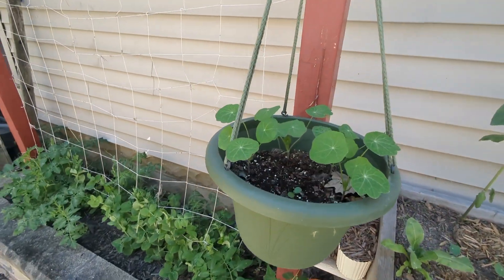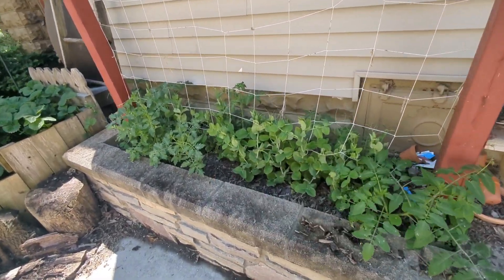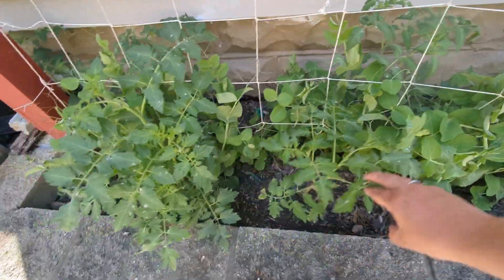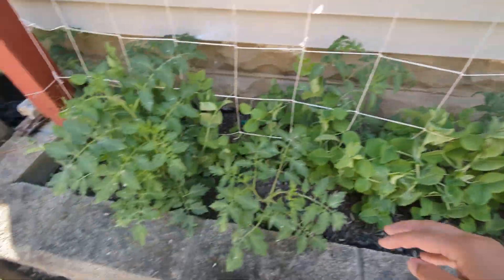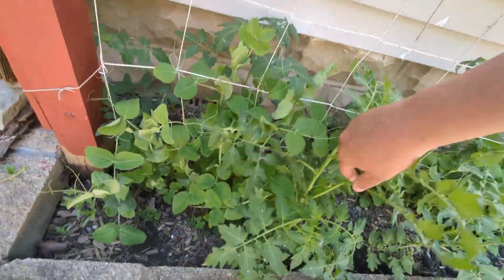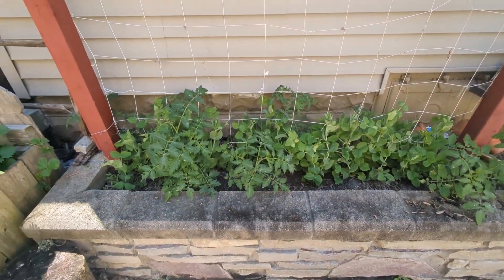Over here, same thing — trailing nasturtium in the basket to come over. The peas here are much shorter because they don't get as much sun to stretch, so they're thicker at the bottom. But I've put my tomatoes in here — these are super sweet 100s, and I've also got some sunrise bumblebee in here. Those are doing really well.